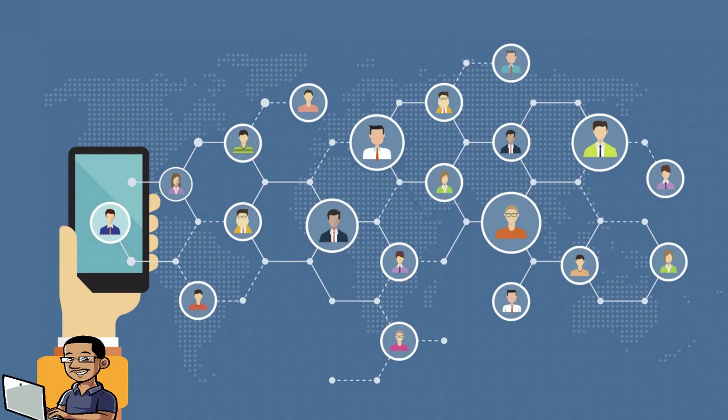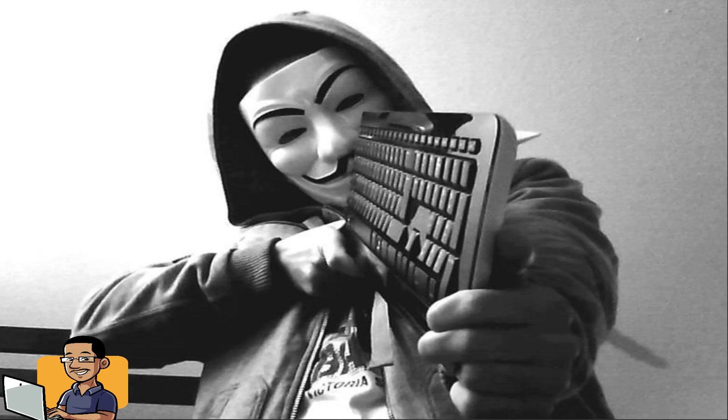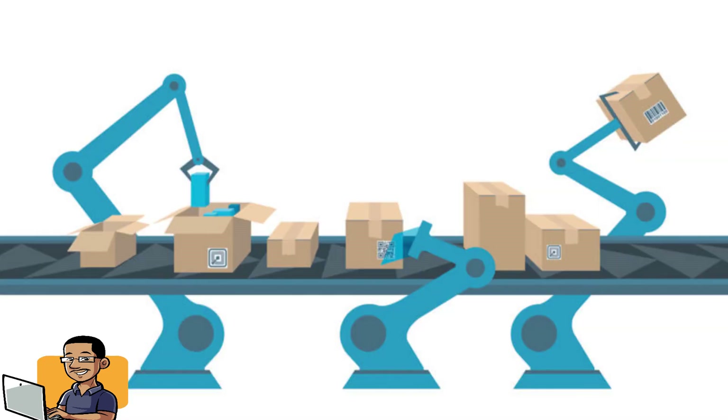Technology is moving so fast — super fast — so fast that if you're not careful, you may be a victim of technology. Automation is all around us. If you don't know what automation is, it just means instead of a person having to do something, there's a machine, a process, or some software that will automate whatever task that is.